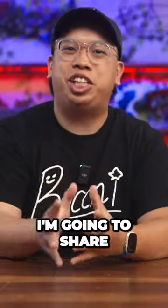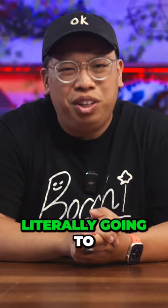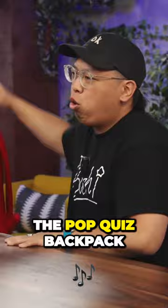In this video, I'm going to share some of my favorite gadgets and accessories that I think any student can appreciate. First up, we gotta start off with the bag that's literally going to carry everything I talk about in this video, and that's the Pop Quiz Backpack from Herschel.